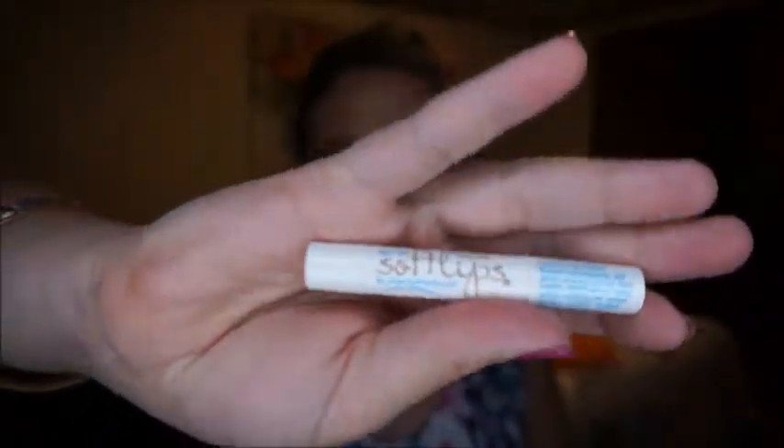Next I have a lip gloss — this is Softlips in the vanilla shade. I've had this for a really long time and there's barely anything left. I have other lip moisturizers that I like, so I'm just calling it quits on this one. It's been in my purse but I don't want it anymore.